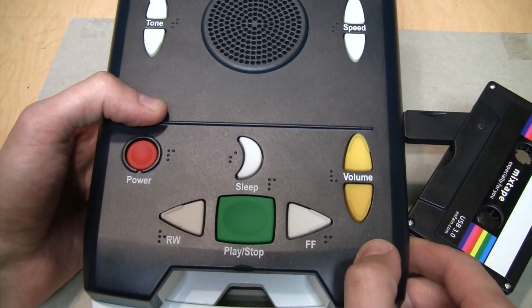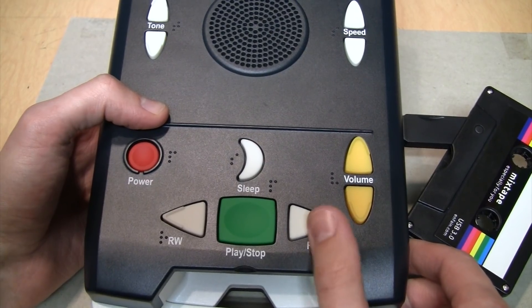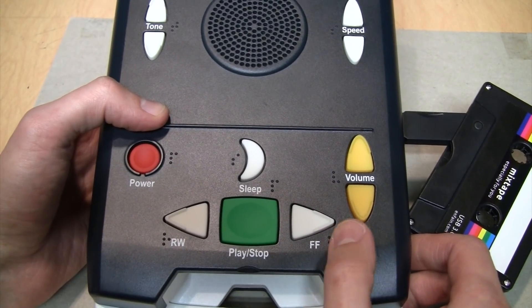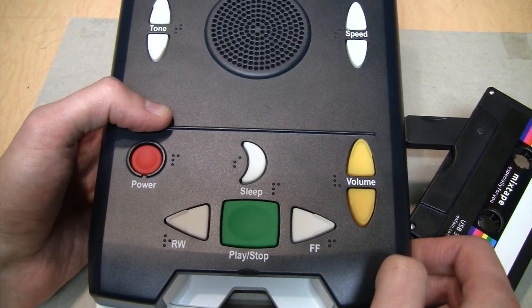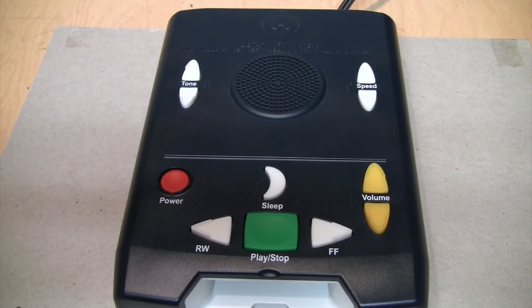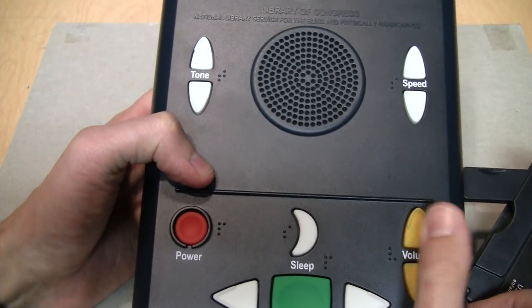The only real disadvantage of this model is that there is no direct track or chapter skip feature. Instead, you just have to hold down the fast forward or rewind button until you hear a beep, and that indicates when you reach the next track. That actually makes it more like a cassette player, because finding the next or previous track is not instantaneous — it makes you wait a little bit. It also supports playing wave files.